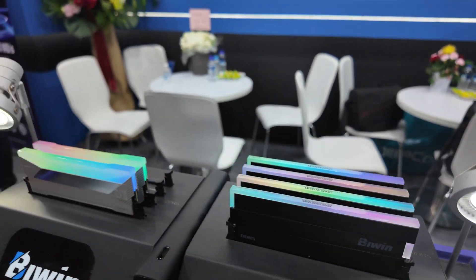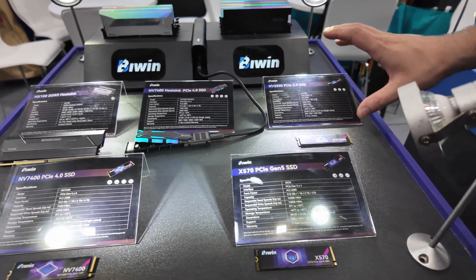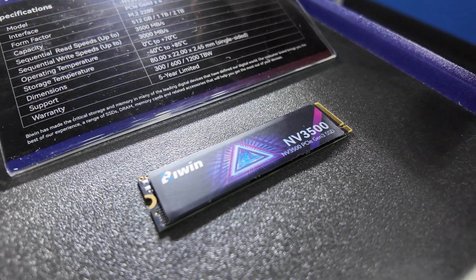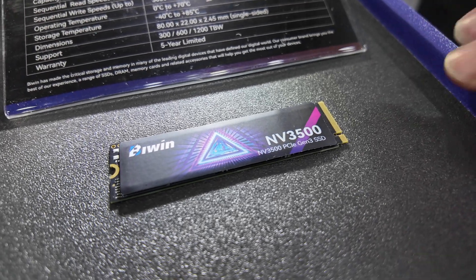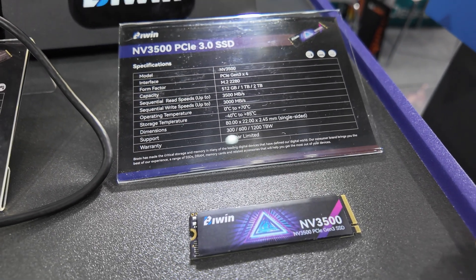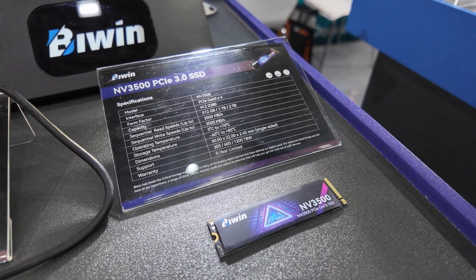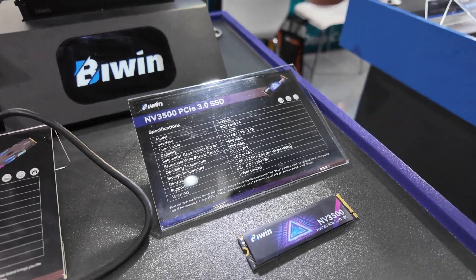When it comes to the SSDs, they've got quite a good range. Starting with the slowest — the PCIe 3.0 drive — available up to two terabytes, with speeds of 3500 megabytes a second read and 3000 megabytes a second write. Five-year warranty on this as well. It looks really nice — if you've got it on display on your motherboard, it's going to look really vibrant.